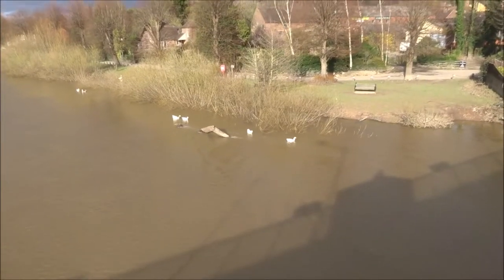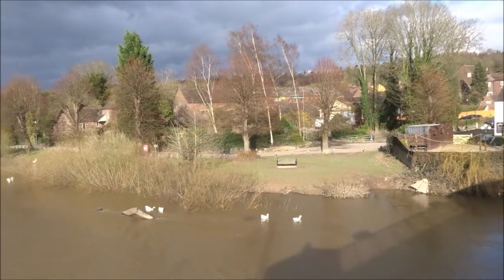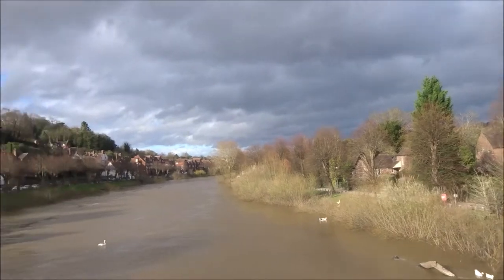There are swans on the river — all the property of Her Majesty. The British swan, I think.